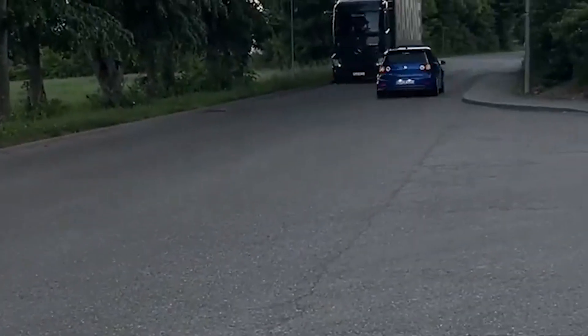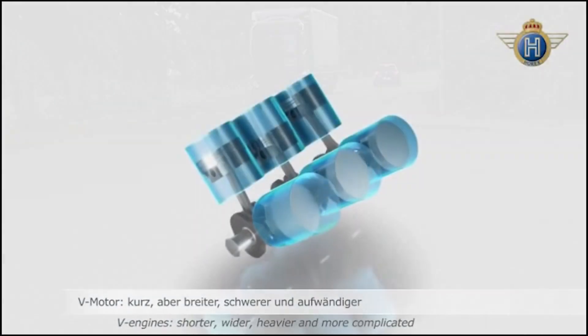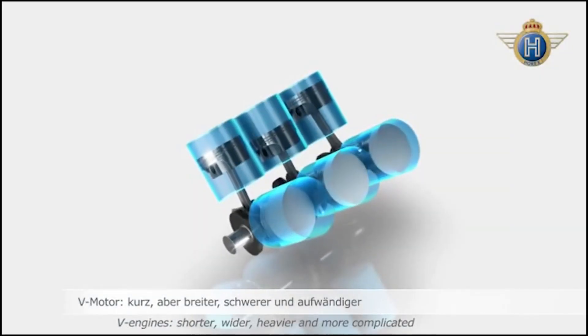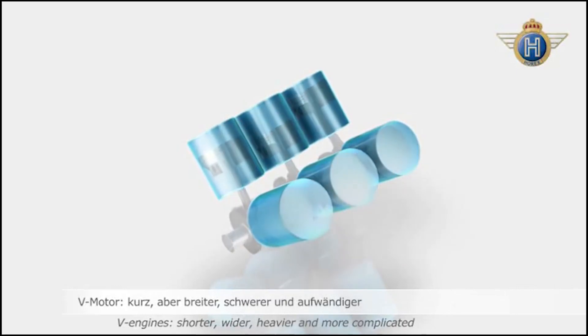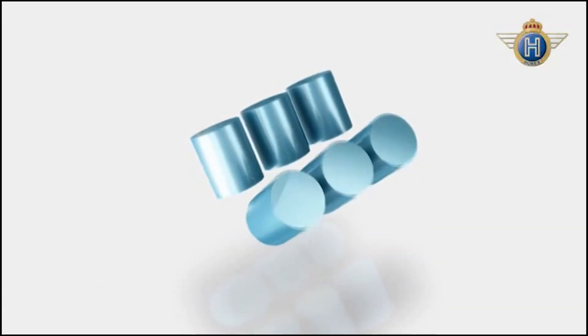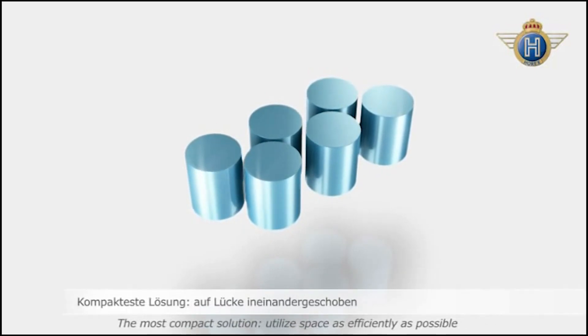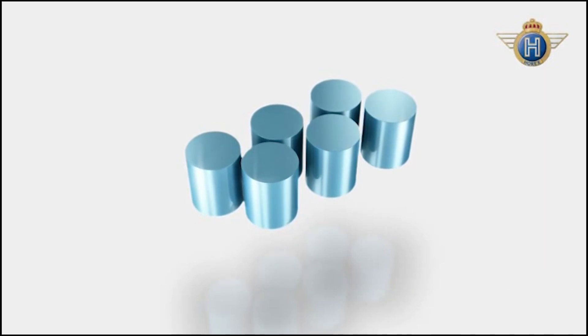This engine is designed with a single overhead camshaft per bank, which helps reduce engine weight and complexity. Additionally, the VR6 has a narrow angle between its cylinder banks which allows for a more efficient combustion process and more power. The VR6 also has a smooth and linear power delivery because of its unique design, which provides excellent low-end torque and high-end power.